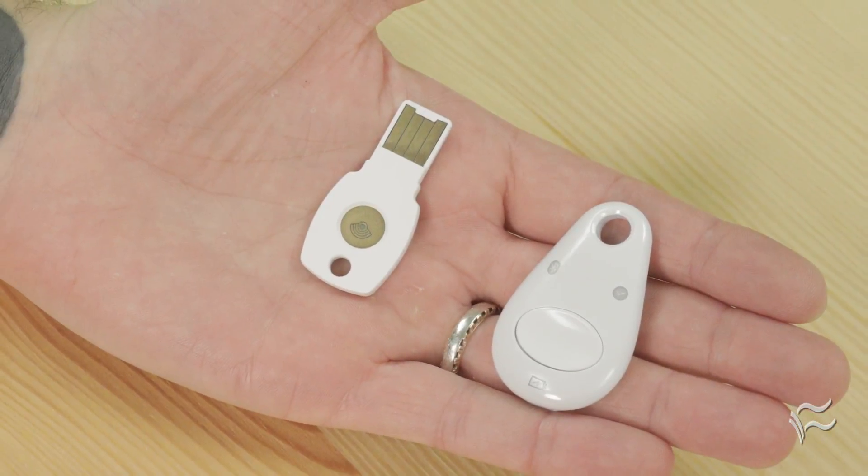Hi everybody, I'm Brandon Villarolo for TechRepublic. If you follow cybersecurity news at all, you're probably aware of Google's Titan physical security keys, which are now available for individual and enterprise purchase.